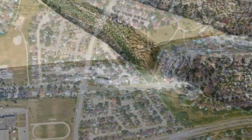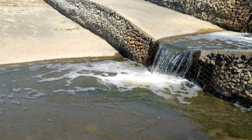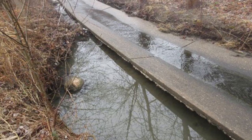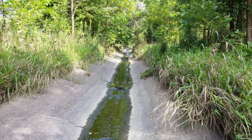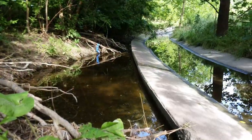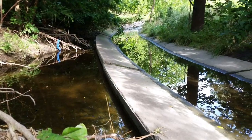Over the years the creek quality decreased substantially — the concrete slabs weathered, sediment deposits from upstream increased, and vegetation growth affected the ability of the creek to move large amounts of storm water. Aquatic habitat also degraded due to the increased flow and pollution from runoff.